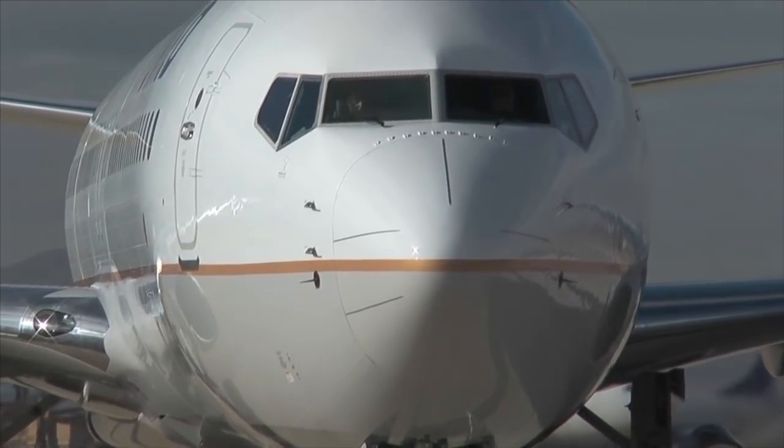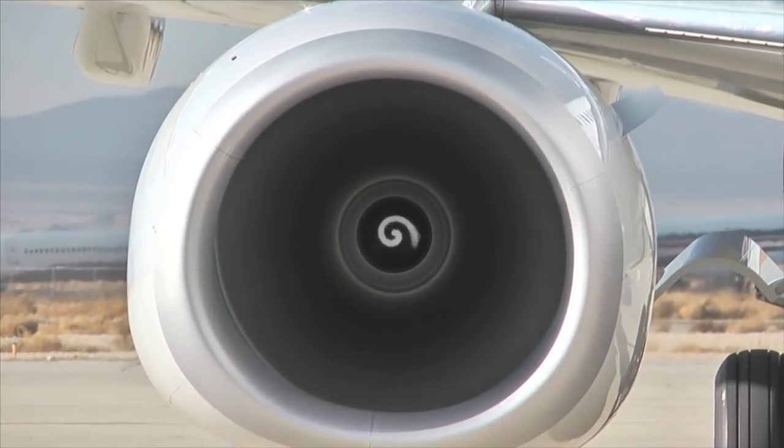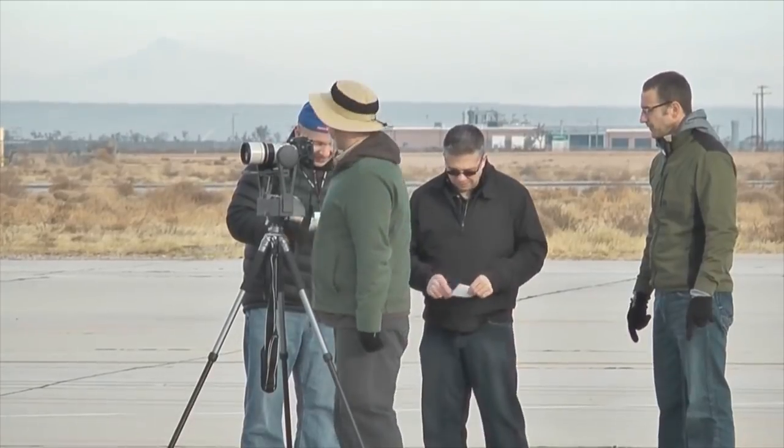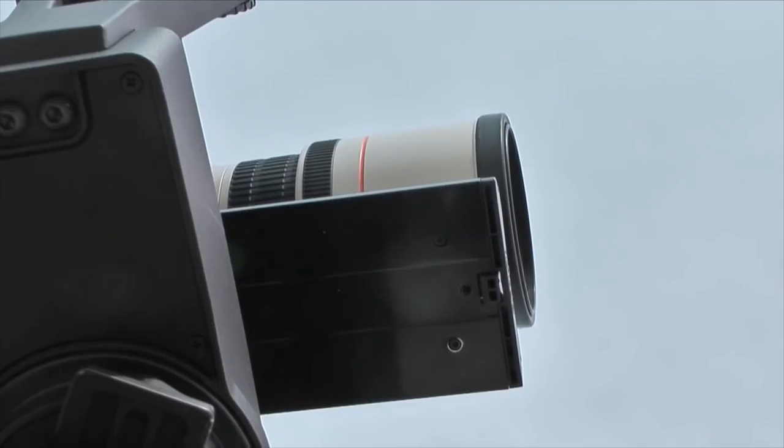The star of this shoot is the new 737-900ER, the largest and most fuel-efficient member of the 737 family. Digital marketing firm Wirestone is using special equipment to capture every section of the airplane in stunning detail.